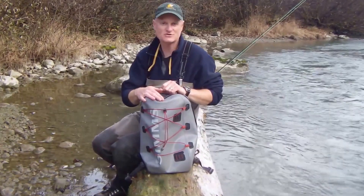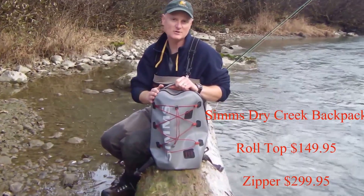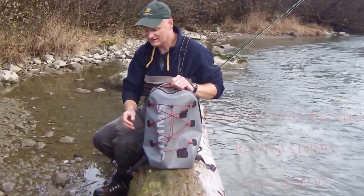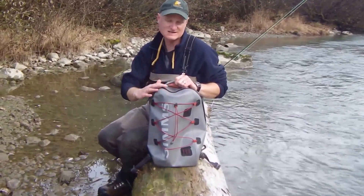One of our favorites is the Simms Dry Creek Bag. It comes in two formats — either a roll top or the one I've got here, which is the zip top. I like the zippered version a lot. The whole bag is 100% waterproof and the zipper is as well.